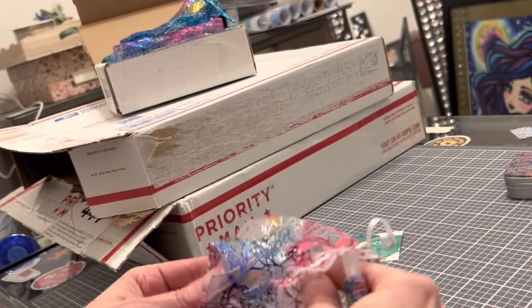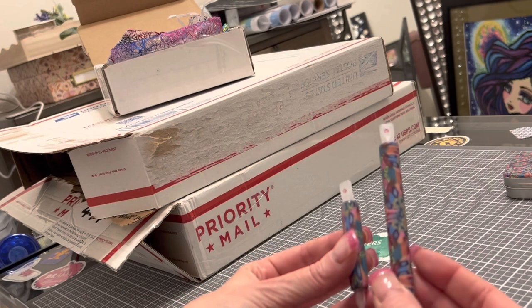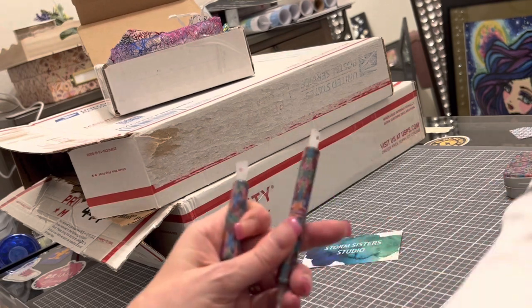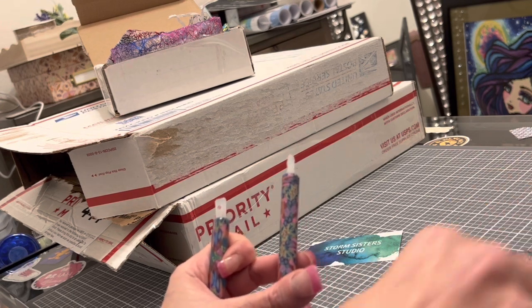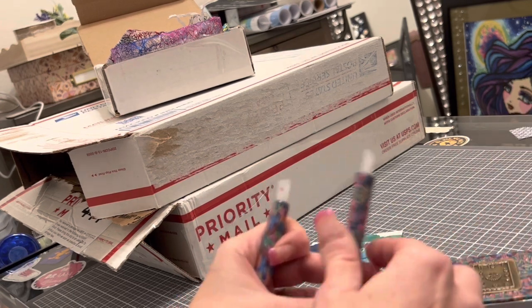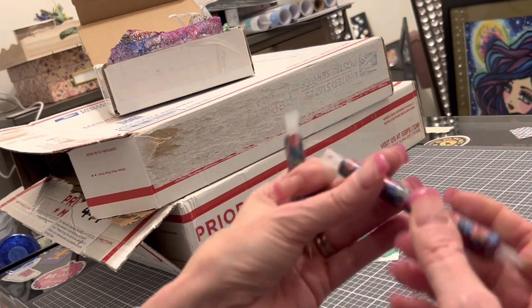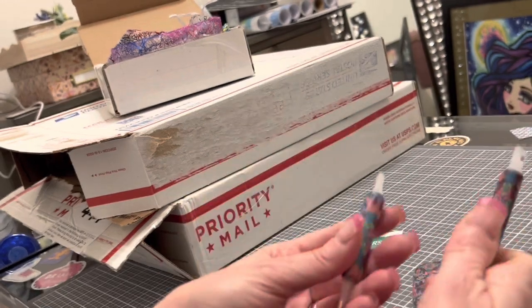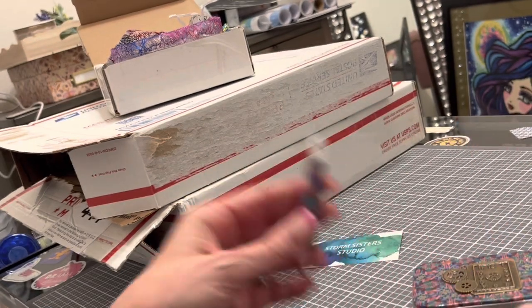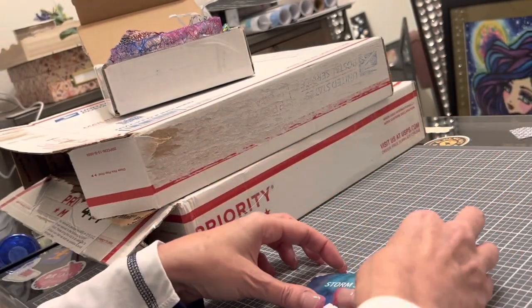Two pens — two for the price of one! These coordinate with the particular set I got, so I've got the tweezers and the tin all in the same design. They are light, they do a great job, and they're beautiful. I just love this shop. That is what I got from Storm Sisters Studio.